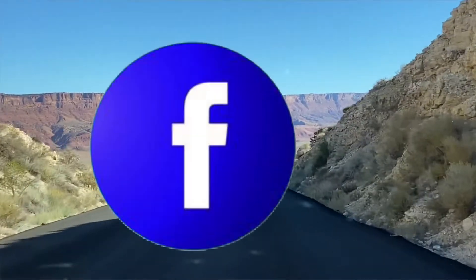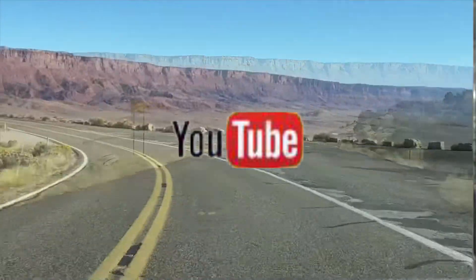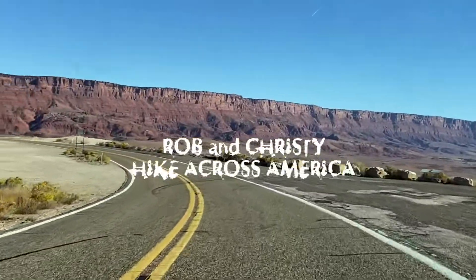If you found yourself liking this video and you want to see more, please like, share, and subscribe. Plenty on the channel, more on the way. Until next time, keep on hiking.